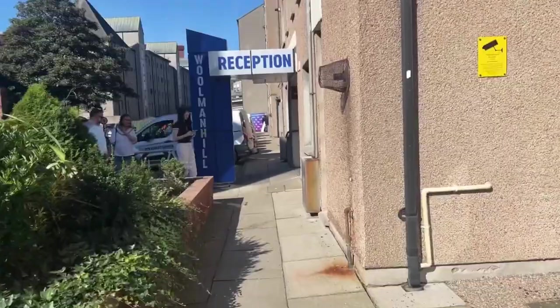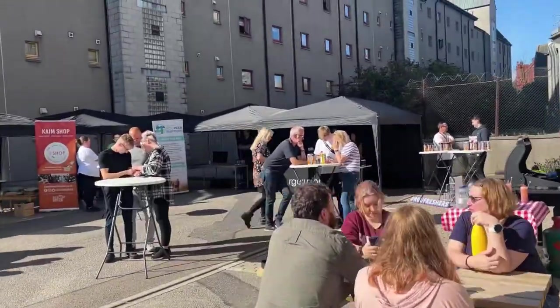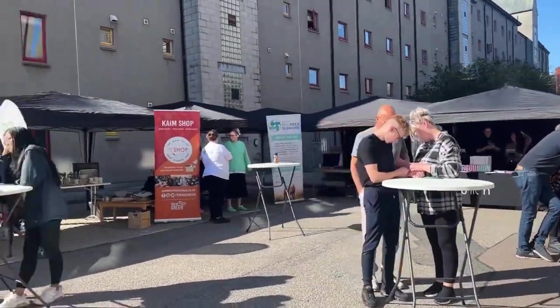RGU student accommodation. This was the first day and all the societies were here to welcome the freshers.